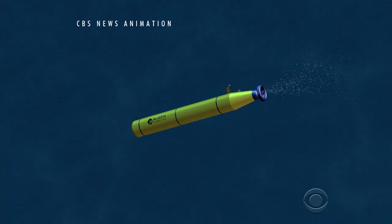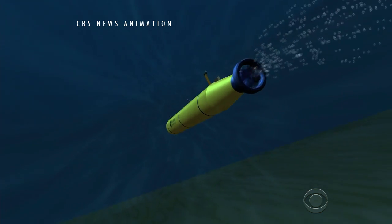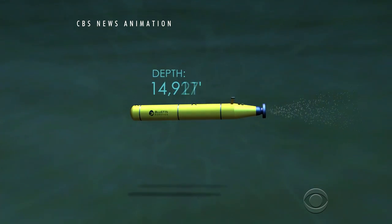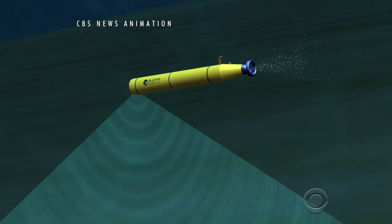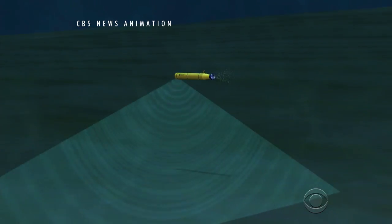Our mission right now is to go look at the higher priority areas and to see if there's any debris there, and just continue to keep hitting those small areas to see what we see on the bottom. The Bluefin-21 is working in 24-hour cycles. It takes two hours to reach the ocean floor, 15,000 feet below the surface. The submersible will scan the seabed for 16 hours and draw up a picture of the environment looking for wreckage.